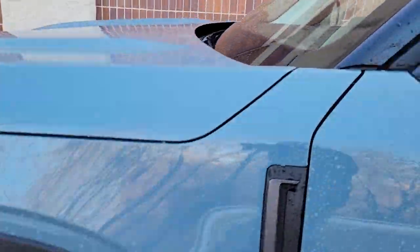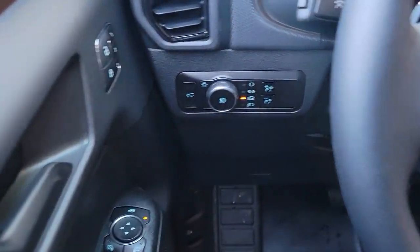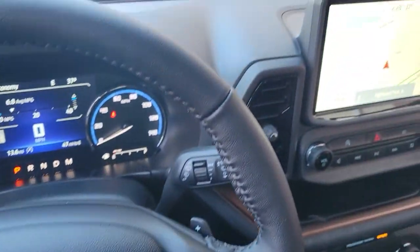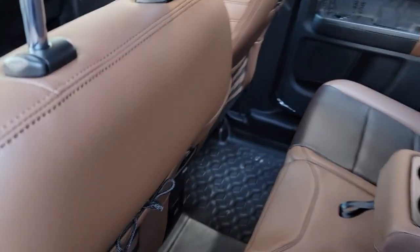The following are some of this vehicle's highlighted options: Lane Departure Warning, Keyless Entry, Backup Camera, Fog Lamps, 4-Wheel Drive, Heated Mirrors, Keyless Start, Satellite Radio, Remote Engine Start, Lane Keeping Assist.